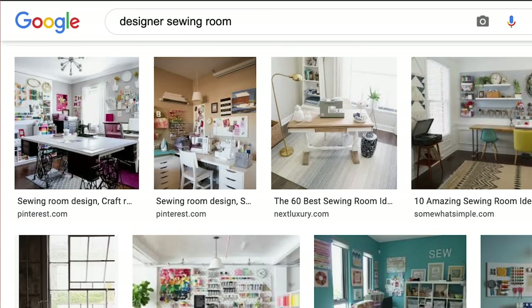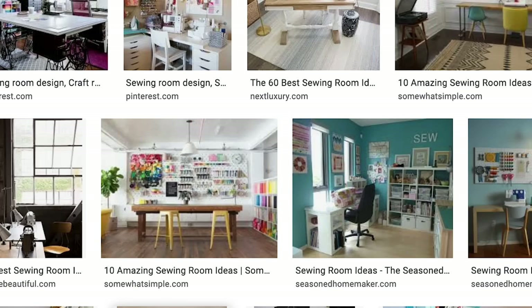The first step in organizing your space is acceptance. You have what you have. I know it's hard, but stop comparing your space to fancy filming sets. Some quilters have sewing rooms, some have dining room tables, some have closets. Every space, no matter how big or how small, has advantages and disadvantages. So take a deep breath, because you have what you need.